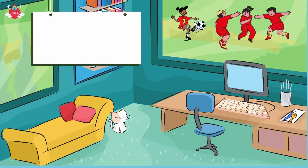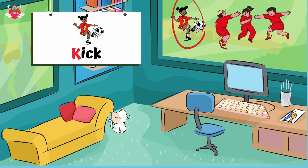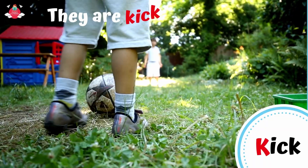Next, let's go to Katie's house. Hello Katie. What is Katie doing? Katie is playing football with her friends in the garden. She is kicking the ball. K for kick. They are kicking the ball.